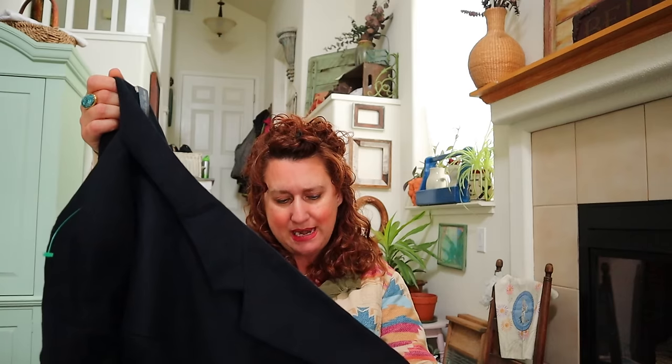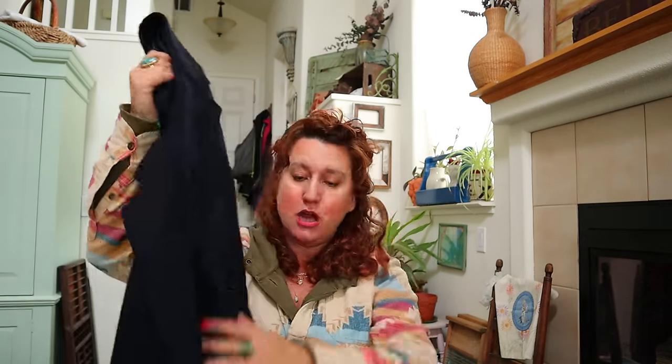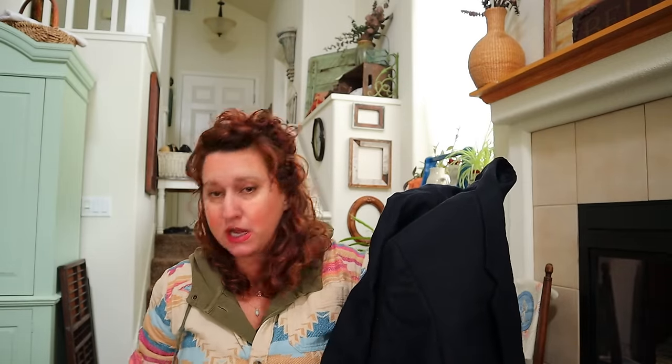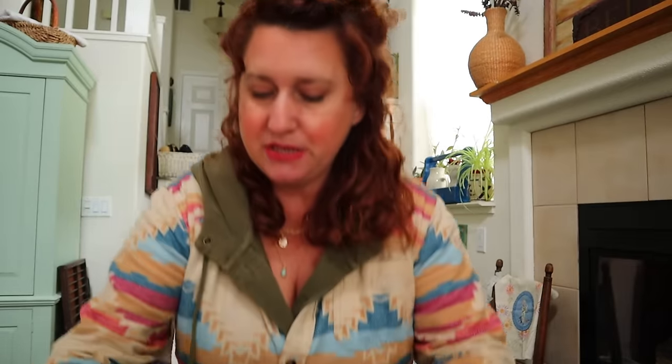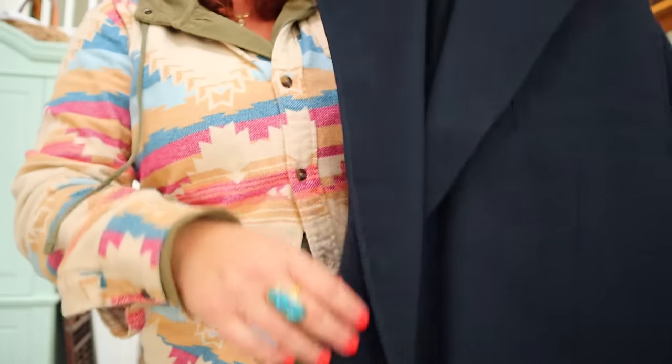This is another Eddie Bauer 100% Belgian linen blazer in a size 46 tall. A little tip: if you find navy blue blazers with the gold buttons, those are very classic and it ups the value to have the gold buttons. See how this one is navy blue with the gold buttons? Those do better.